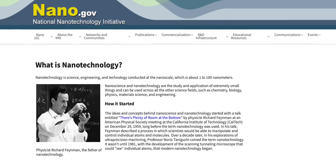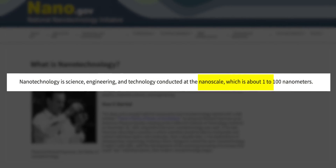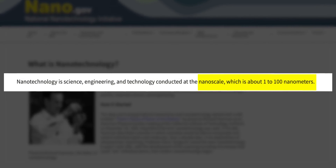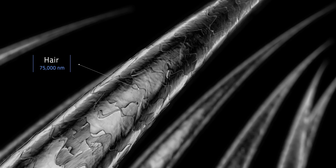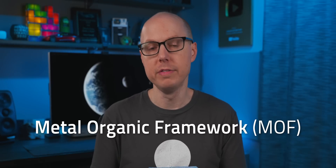As a quick refresher, nanotechnology refers to our ability to study and engineer technologies at a nanoscale, which is the range from 1 to 100 nanometers. A nanometer is a billionth of a meter or one millionth of a millimeter. For a sense of scale, a human hair is around 75,000 nanometers wide. Within the realm of nanotech is something called a Metal Organic Framework, or MOF.